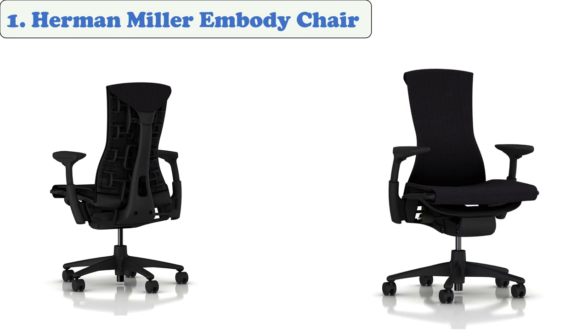The cover of the chair helps keep the body cool and the air circulating. This chair has been designed with features aimed at minimizing back pain and helping reduce fluid loss from the discs.